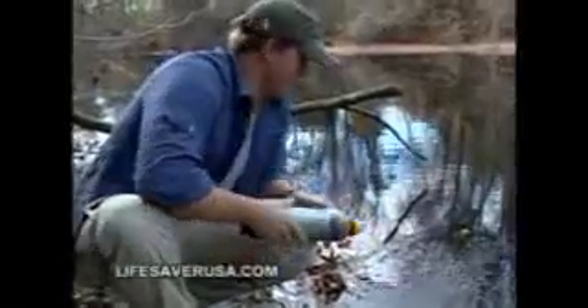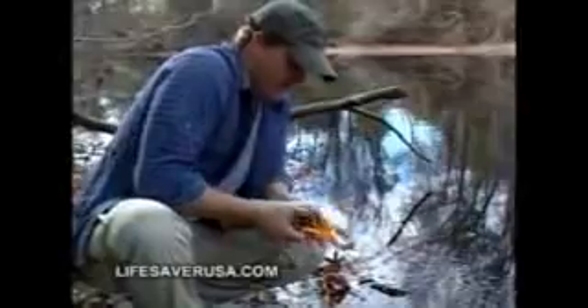Depending on the size of the filter, each bottle can purify between 4,000 and 6,000 liters of water before the cartridge needs replacing. That's enough to supply a family of four for at least six months.